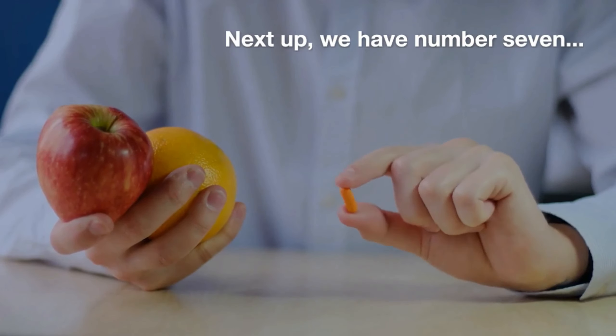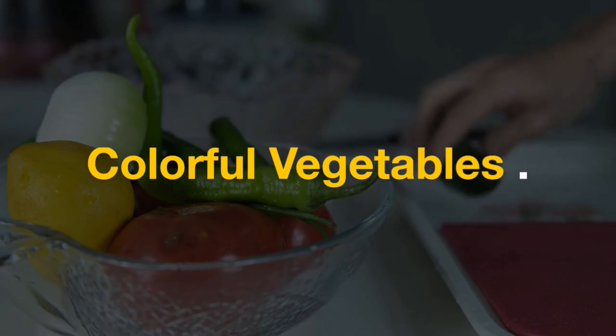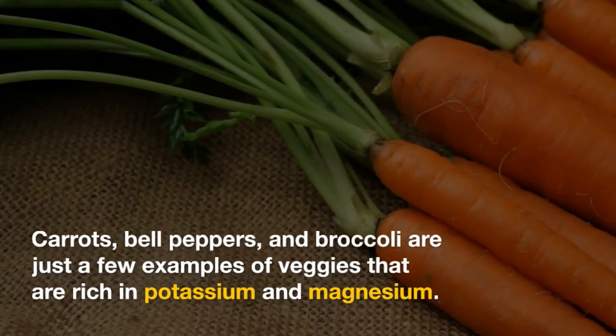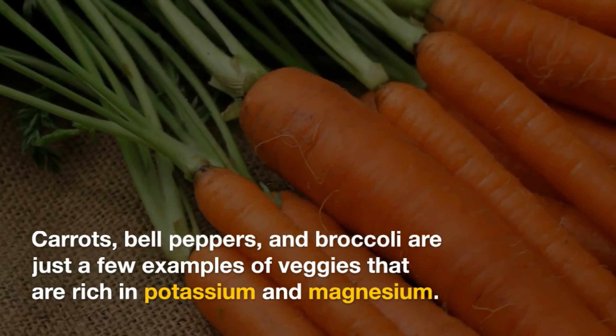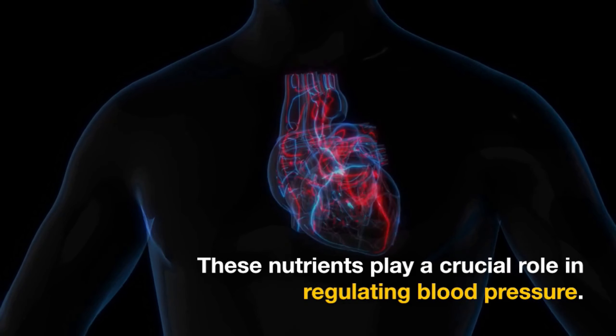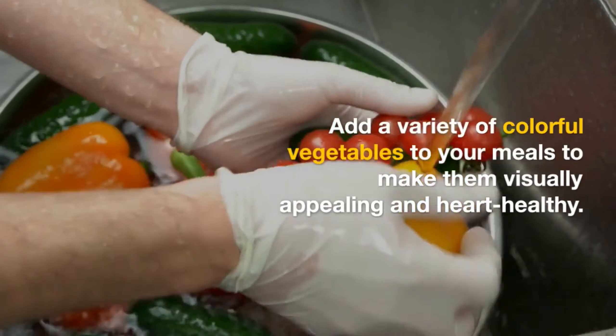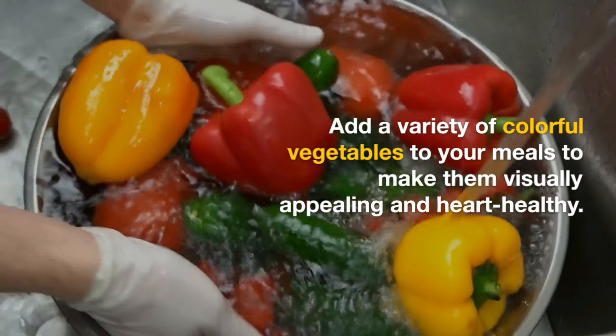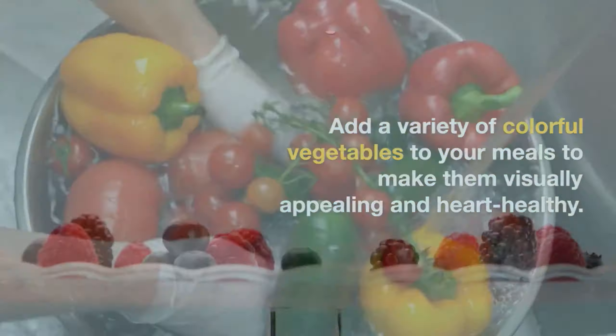Next up, we have number seven: colorful vegetables. Carrots, bell peppers, and broccoli are just a few examples of veggies that are rich in potassium and magnesium. These nutrients play a crucial role in regulating blood pressure. Add a variety of colorful vegetables to your meals to make them visually appealing and heart-healthy.